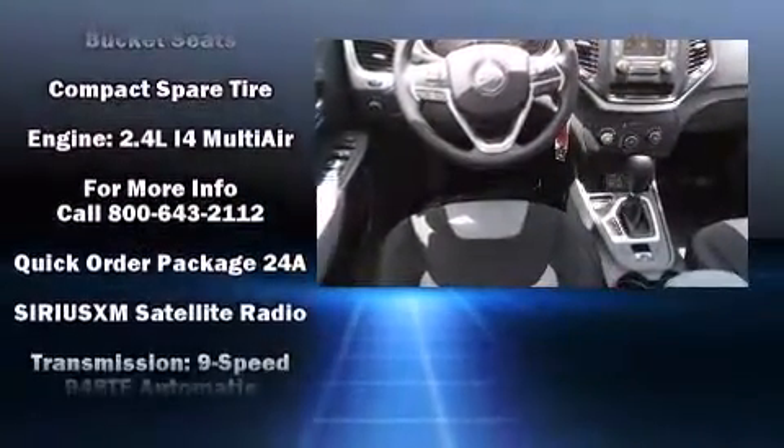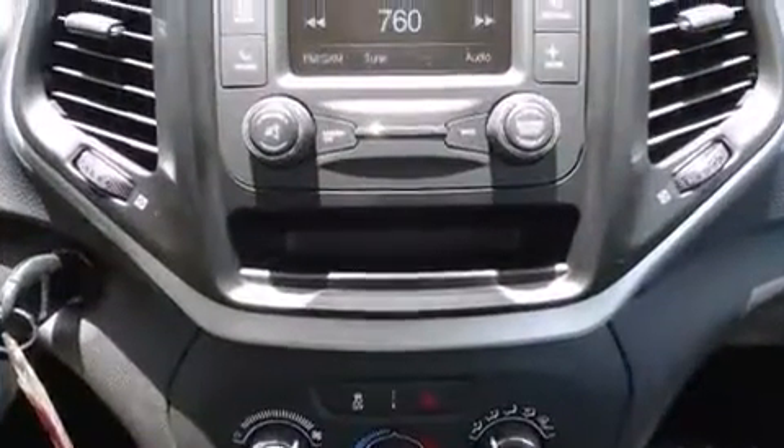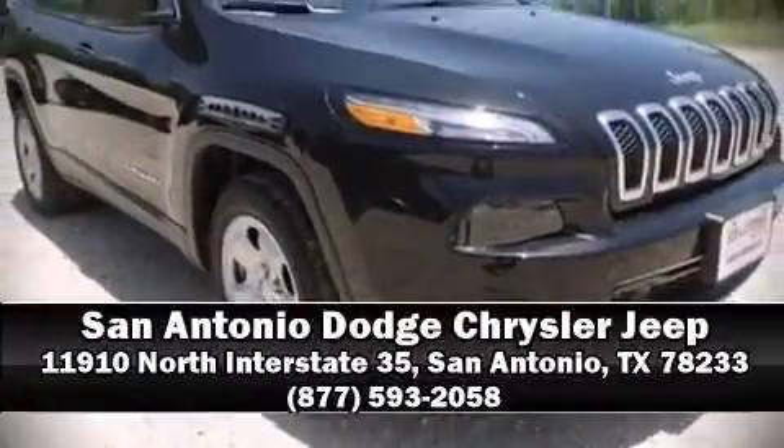Additional safety features include a panic alarm and four-wheel disc brakes with ABS. Brake assist technology provides extra pressure when applying the brakes. Please don't hesitate to give us a call.